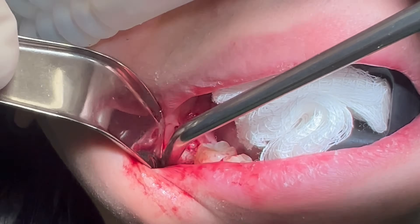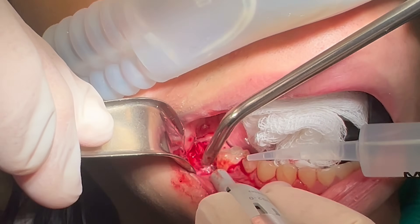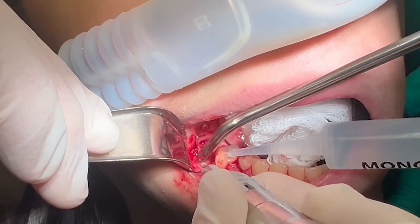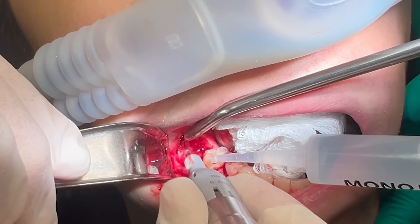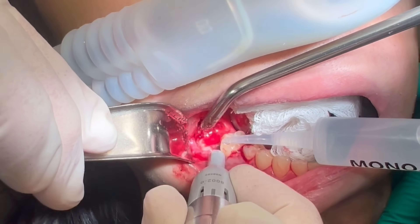I can just see the occlusal surface of tooth number 32, so I started to remove the overlying soft tissue. Next, I use a round bur to uncover the crown. This is a fine balance. I need to clear enough bone to gain access to the tooth, but I want to keep the bone removal minimal so that I have as much support as possible for the repositioned tooth.